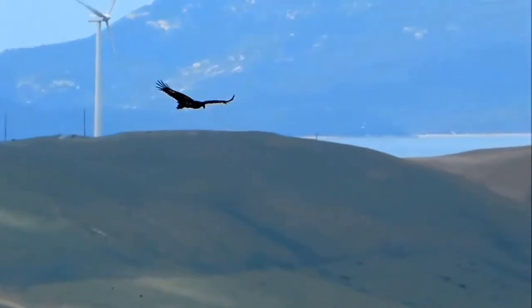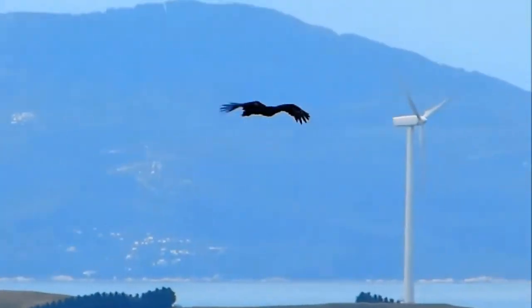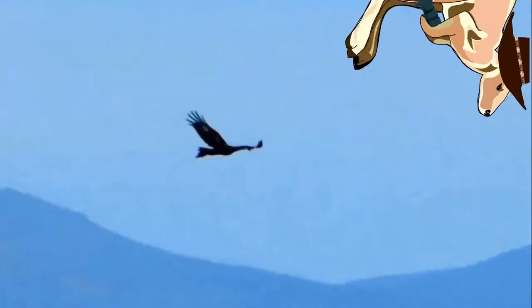They've even been seen taking down kangaroos. Anything that can do that is a badass in my book, because kangaroos are like Australian ninjas.